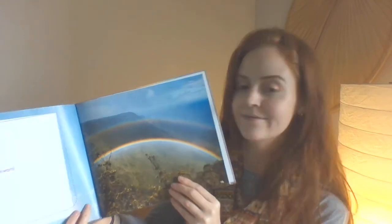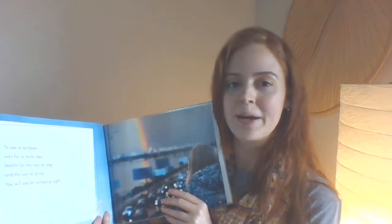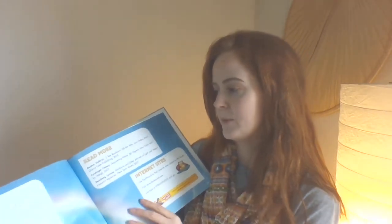To see a rainbow, wait for a rainy day. Watch for the rain to stop and the sun to shine. You will see an amazing sight. I noticed a glossary. I think that might be giving us a hint as to what kind of book this is.